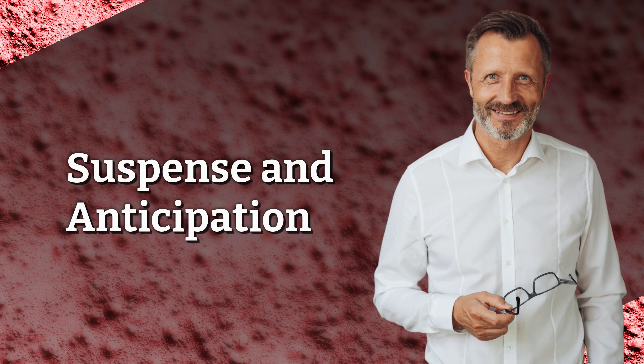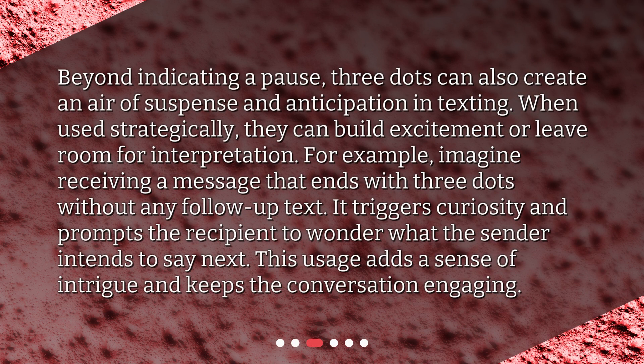Suspense and Anticipation. Beyond indicating a pause, three dots can also create an air of suspense and anticipation in texting. When used strategically, they can build excitement or leave room for interpretation. For example, imagine receiving a message that ends with three dots without any follow-up text. It triggers curiosity and prompts the recipient to wonder what the sender intends to say next. This usage adds a sense of intrigue and keeps the conversation engaging.